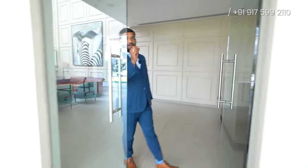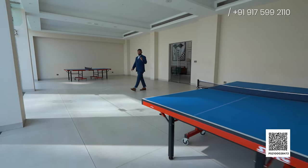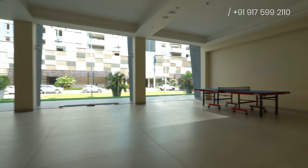Now I'm going to show you another indoor space that you're going to love. This is a complete table tennis area from where you'll be enjoying not just the table tennis, but also the view of this beautiful elevation and the garden.